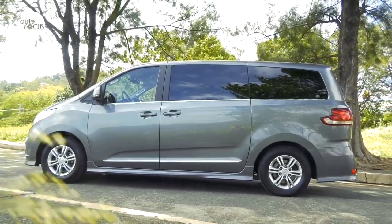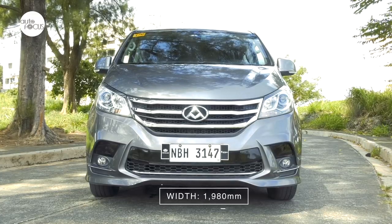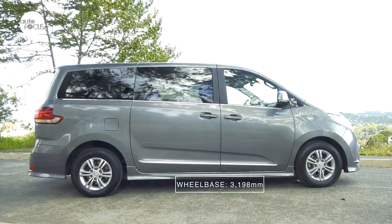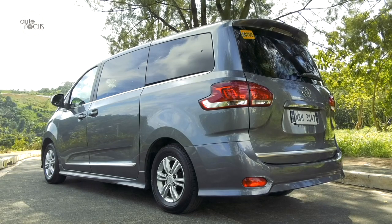It's the Maxxis G10, and at 5,168mm long, 1,980mm wide and 1,928mm tall with a 3,198mm wheelbase, the G10 fits nicely into the large minivan or van territory.